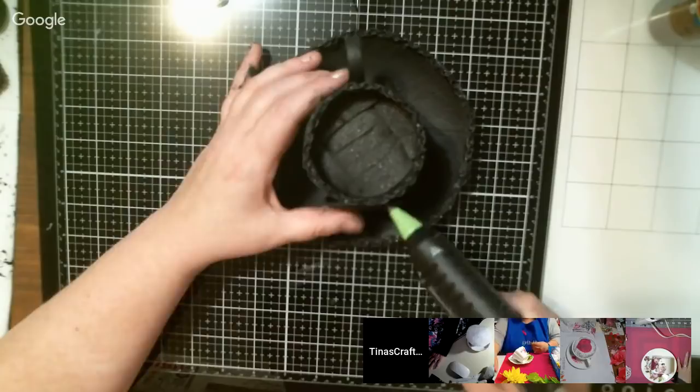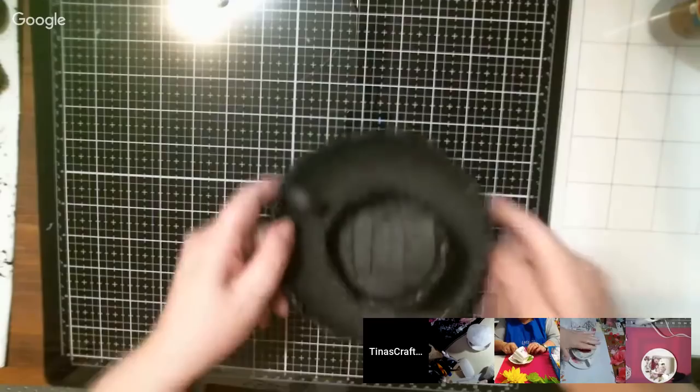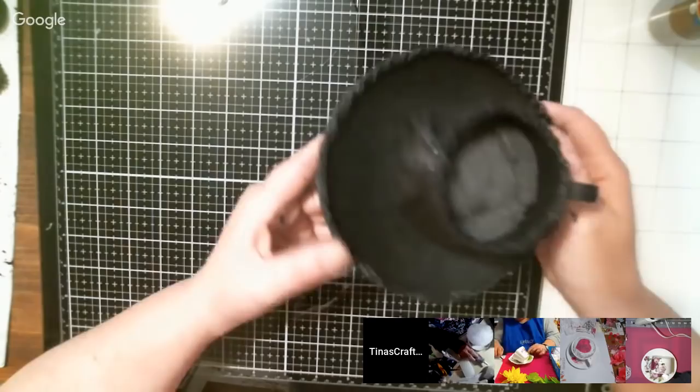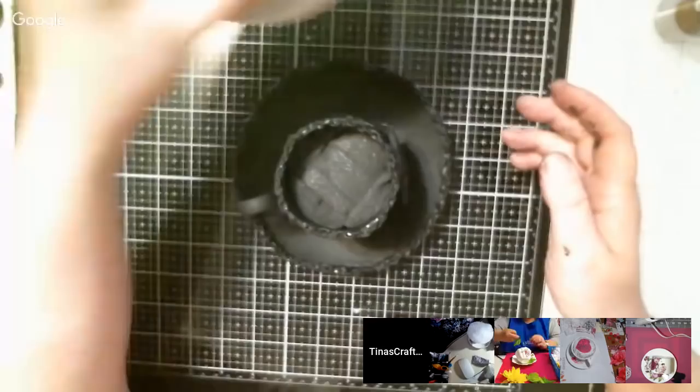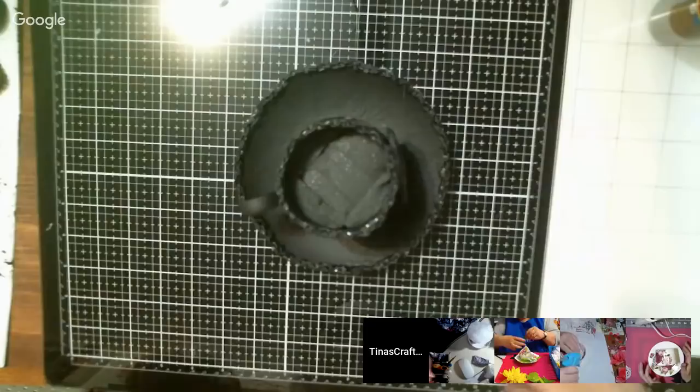I'm doing steampunk. I painted the cup — I had to gesso it and then paint it black. The gesso kept it, because I actually started out with this cup black and scraped all the paint off because it wouldn't stay. So I gessoed it, let that dry overnight, and painted it this afternoon. It's staying.